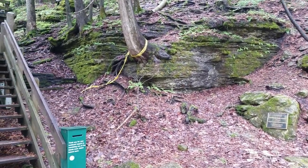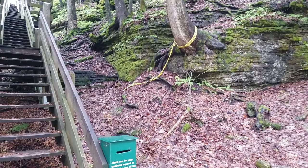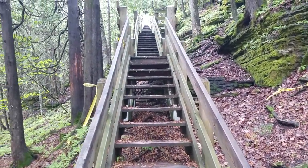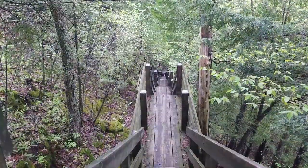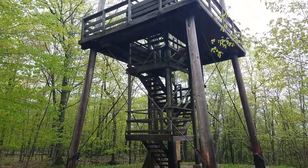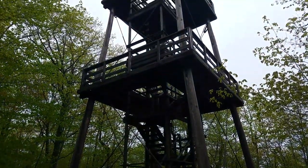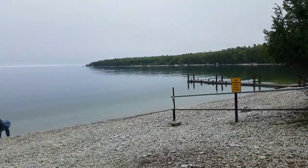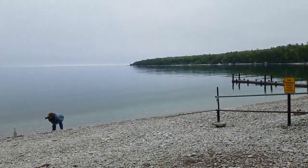On Washington Island is the Mountain Park Lookout Tower, which has a massive amount of steps. There we are looking back down them thinking, oh my gosh, we made it! But unfortunately the tower was closed for repair when we were there, and we didn't find that out until we were at the top.